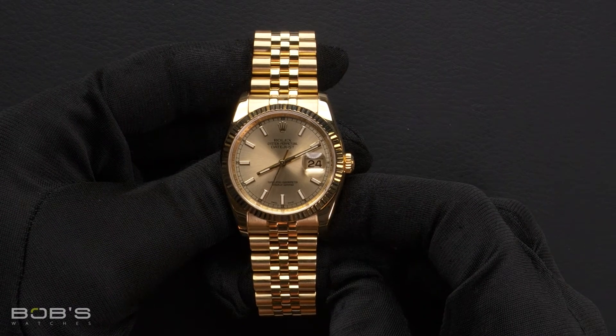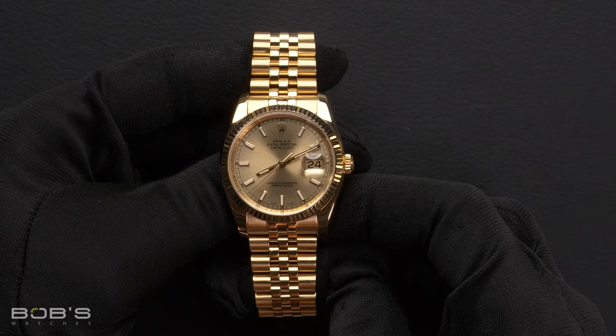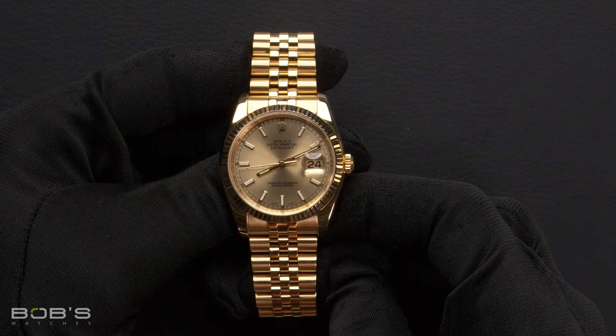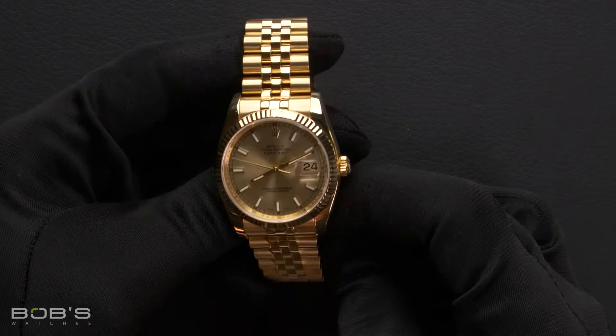You can purchase this watch by clicking the link in the description below or by searching for Bob's Watches 116238 in Google. And as always, be sure to like and subscribe for future videos.